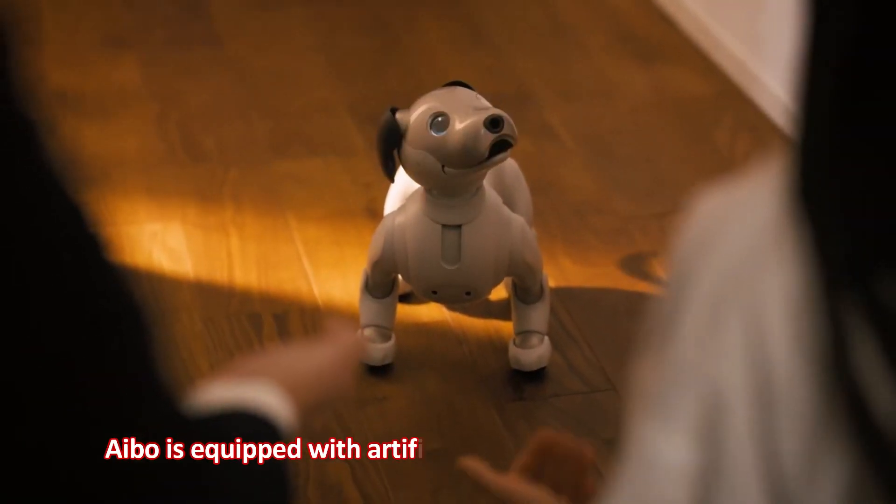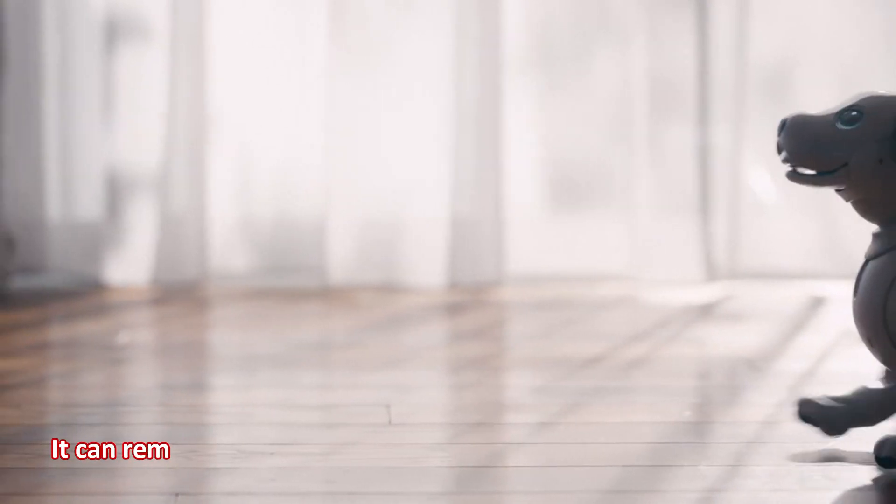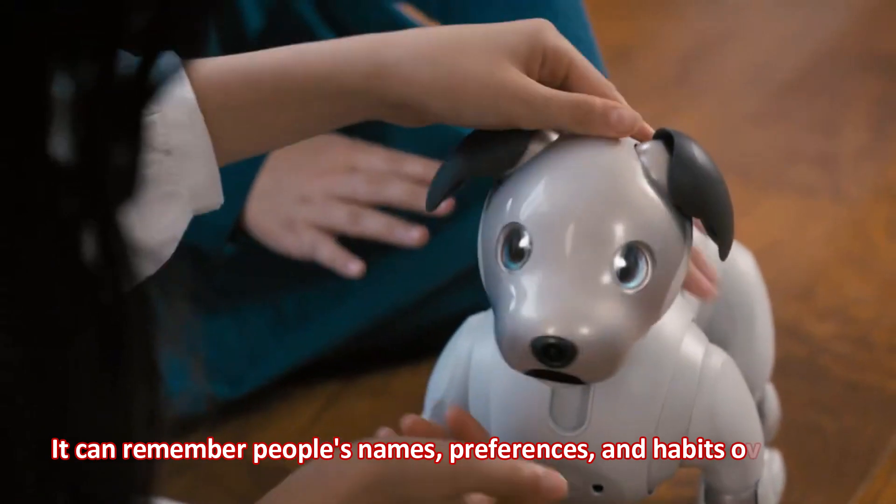Aibo is equipped with artificial intelligence technology that allows it to learn from its interactions with humans. It can remember people's names, preferences, and habits over time.